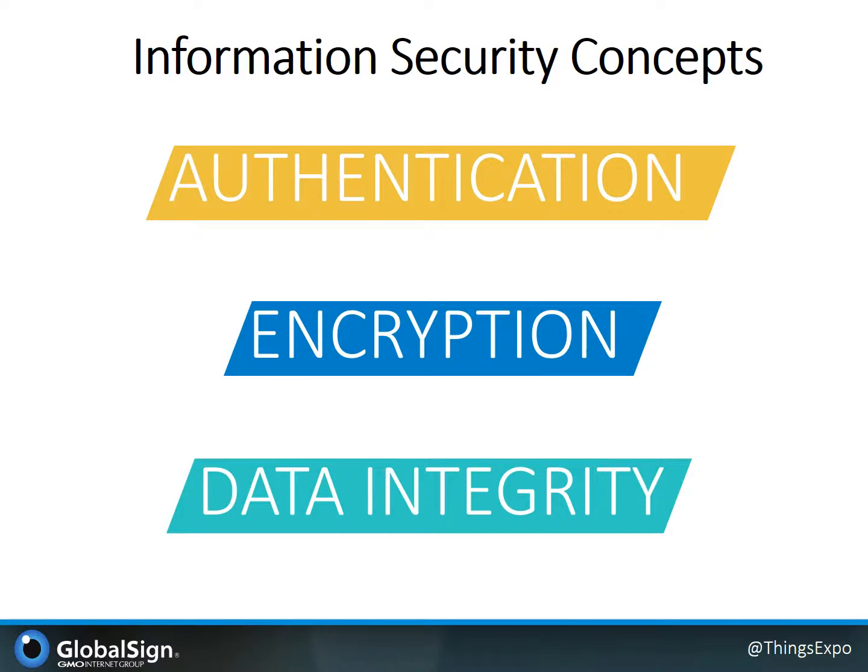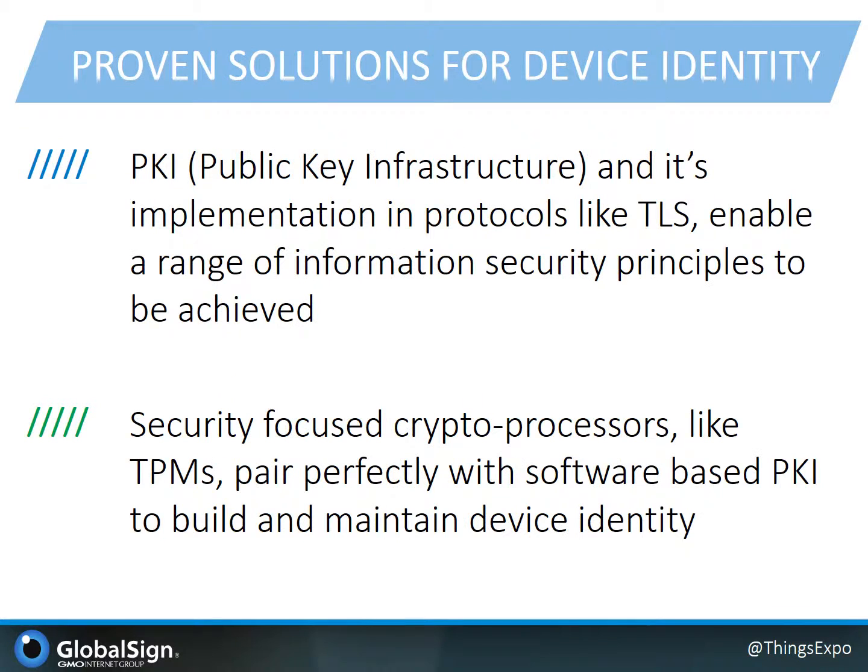As a recap, some of the core information security concepts that we'll talk about for building into your IoT product include authentication — in the sense of authenticating devices to cloud services, between users and devices, and from thing to thing. Next is encryption, which affords privacy and secrecy of communications between two entities. And finally, we're going to want to address the integrity of communications so that messages can be trusted not to have been altered in transit. One of the proven technology solutions we have today for device identity is public key infrastructure, or PKI, as well as its application in a variety of protocols and standards like TLS. PKI here is really an InfoSec Swiss Army knife and allows you to enable a whole range of information security principles, including those three we just mentioned.